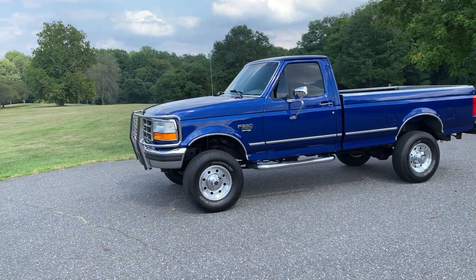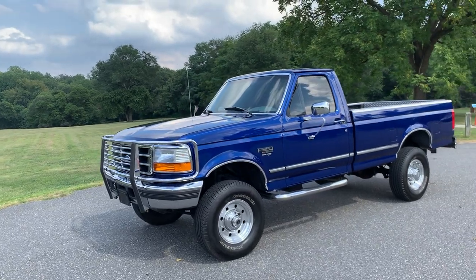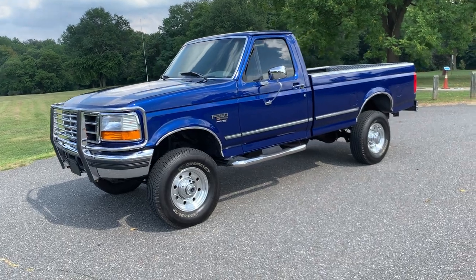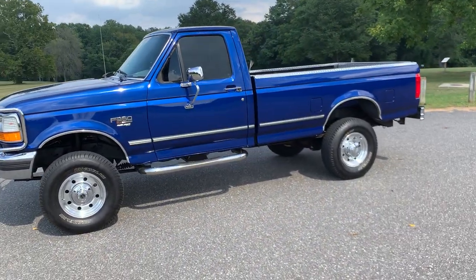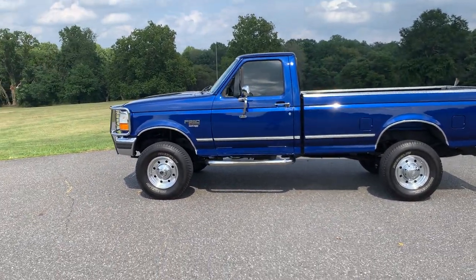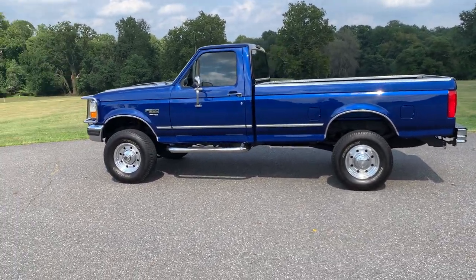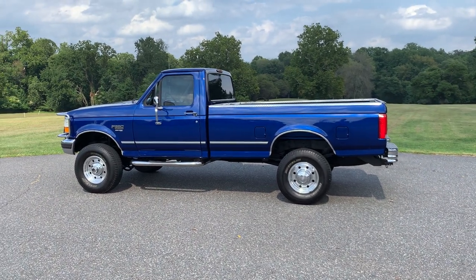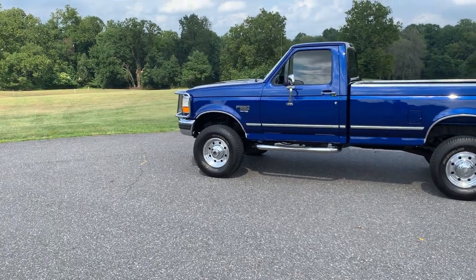We're going to do a quick walkaround video and tell you a little bit about the truck. It's a 1997 Ford F350 7.3 diesel — the last year they made this body style. I actually got the truck out in Utah. I'd been looking for a 350 single cab in a special color for a number of years and couldn't really find anything, then this came up for sale and I knew I had to have it. So I flew out to Utah and drove it six hours to Vegas.